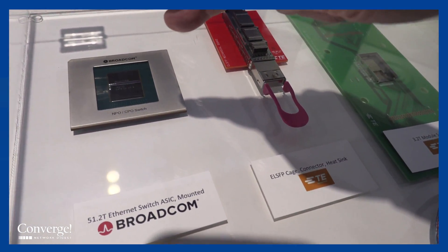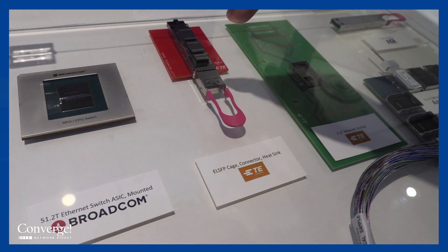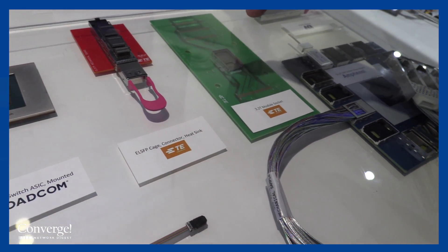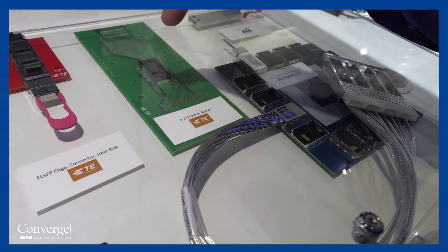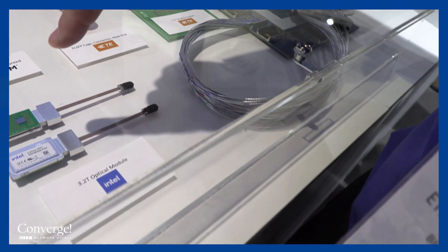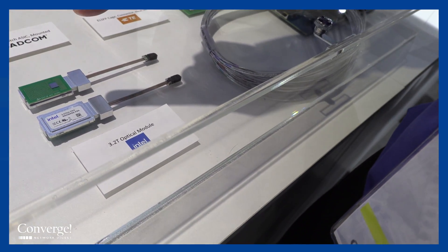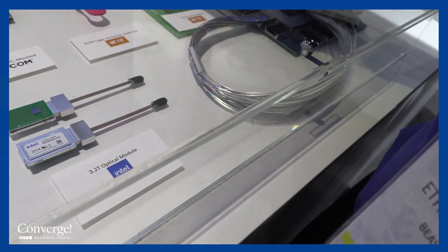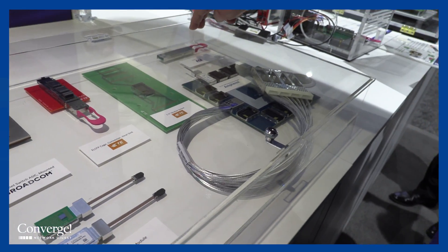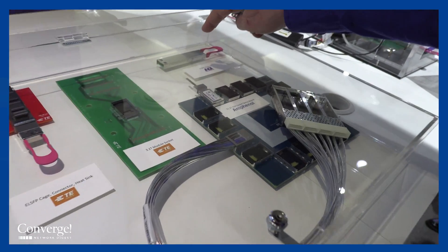Let me show you some of the various components that go into this mock-up. Some of the things you'll recognize: we have the 50 terabit switch, we have the ELSFP external laser pluggable. Here's the socket that goes underneath those optical engines. Here's the optical engine top side and bottom side — these engines will go on these sockets like we saw in the mock-up. Here's an external laser package.